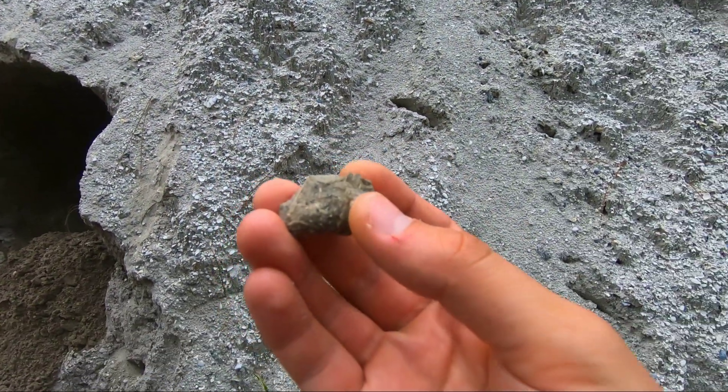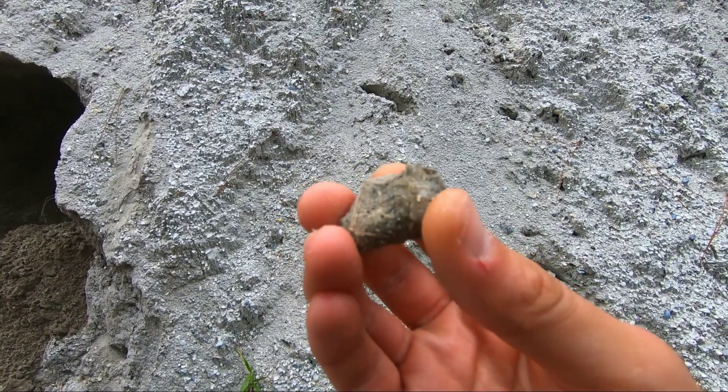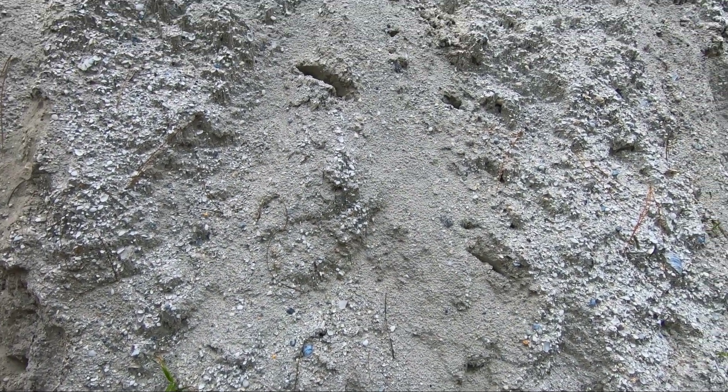Oh my goodness. That is a beautiful crystal. That's going in my safe pocket so I can get a close-up for you all. That is beautiful.